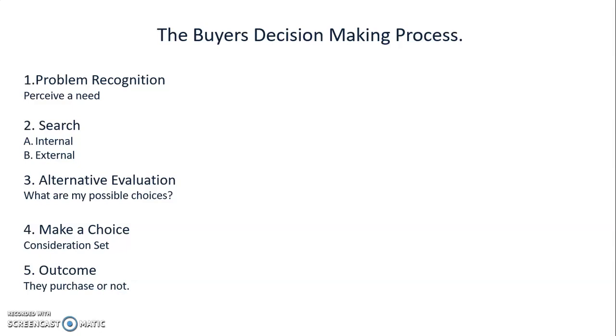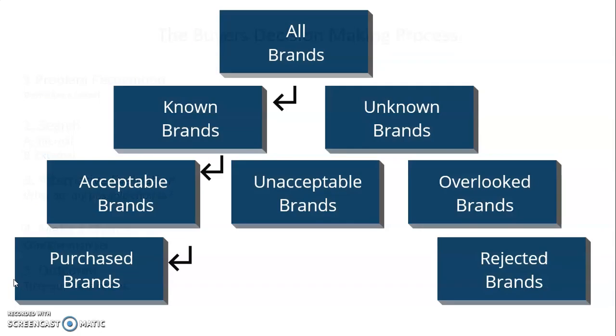Finally, step four is the outcome: they purchase or they don't. And then step five is the post-purchase evaluation — did I make the right choice? A lot of us call that buyer's remorse. Did this product do what it said it was going to do? All of that evaluation comes in part five.